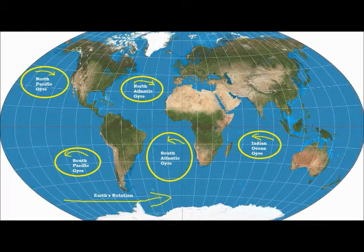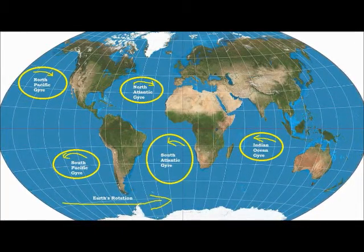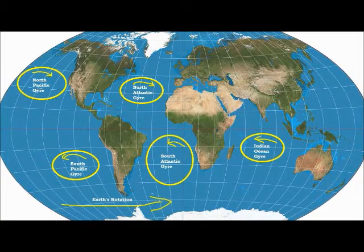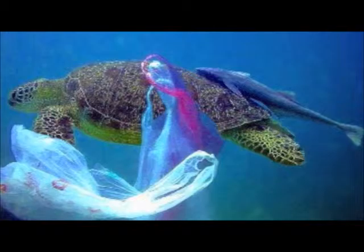The Great Pacific Garbage Patch is one of five major gyres around the world, but is the most known and studied. The debris and plastic gathered in these gyres could cause major problems to the ecosystem.